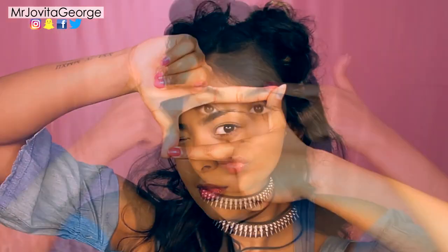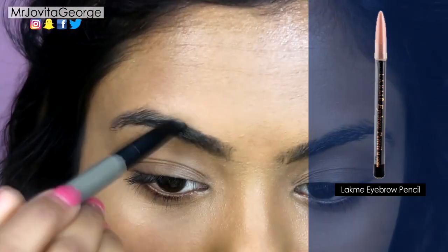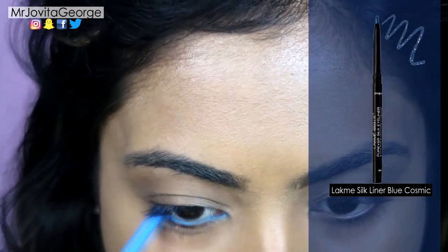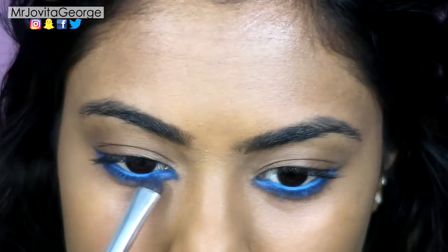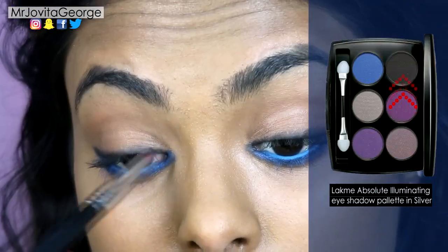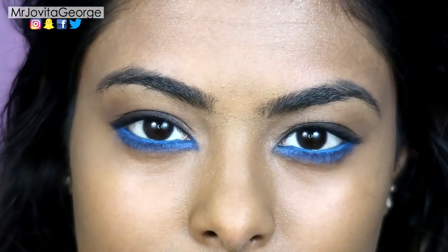They say that eyes are the windows to your soul, so let's get them peepers pretty. I like to start by filling in any empty gaps in my brows. Then take a bright blue eyeliner pencil and line your waterline. To set this eyeliner, use a blue eyeshadow and smudge out the line to your lower lash line. To balance out the eyes and to give your upper lash line some definition, I'm skipping liquid liner and going straight into a black eyeshadow and gently smoking out the edge of the top lash line.